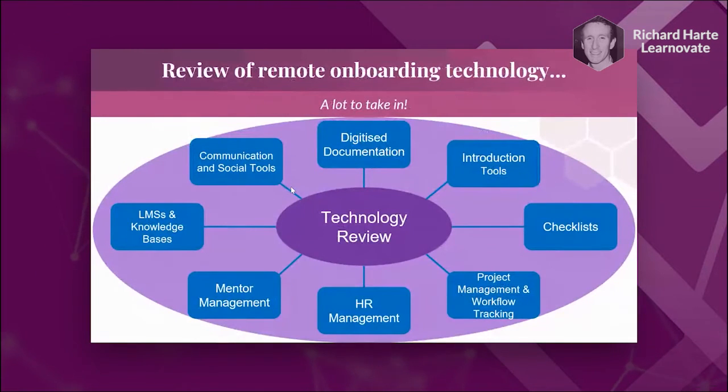That brings us to the end. Those are the eight categories of tools — communication and social tools, digitized documentation, introduction tools, checklists, project management, HR management, mentor management, and LMSs and knowledge bases. There is some overlap and we could have had more categories, but this covers what employers should be thinking about to support their employees and HR teams in remote onboarding.